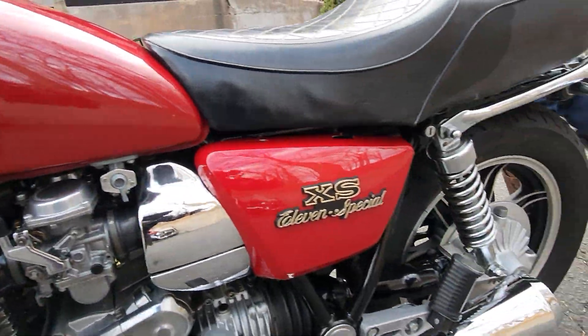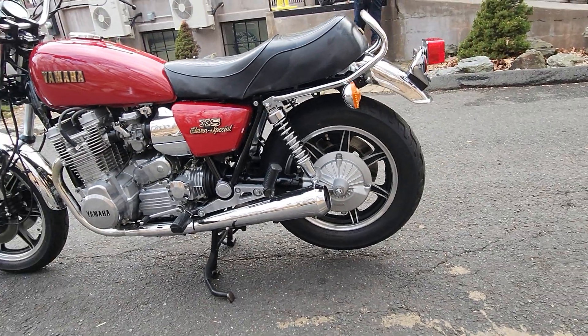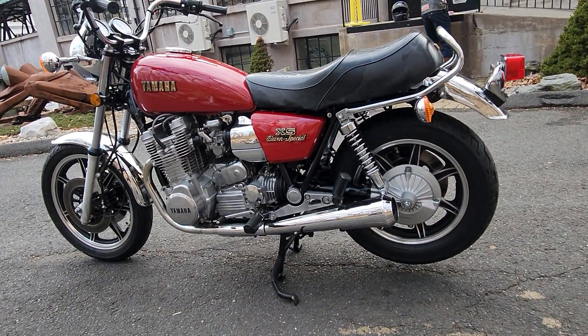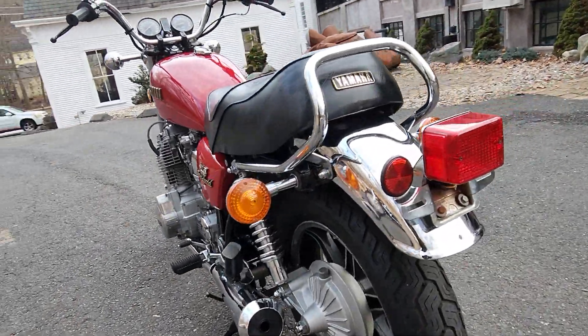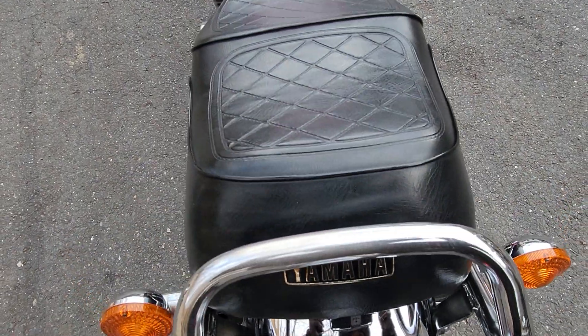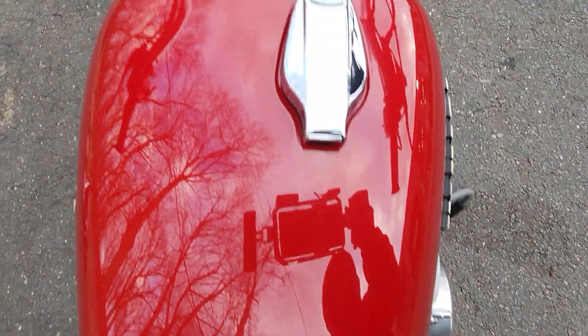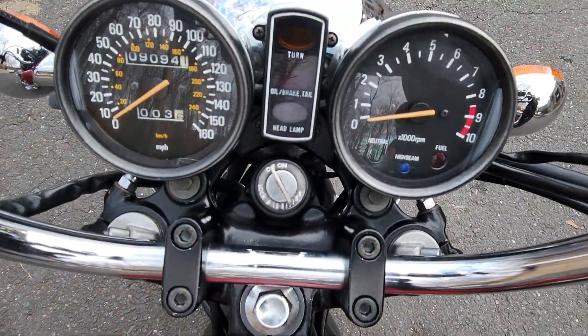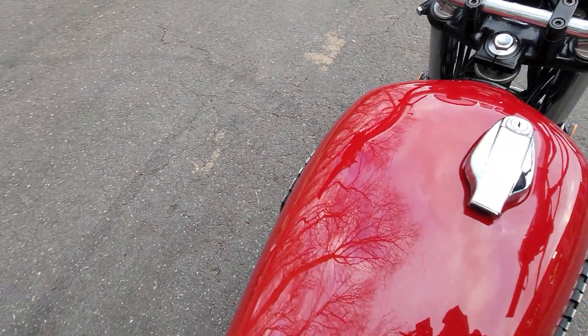I'll go over some of the notes that I have here. It's an absolutely stunning, clean, ultra-clean California bike. It still has the clean California title. 9,092 factory original miles — it's basically just broken in. It's been on display since we opened in 2018.